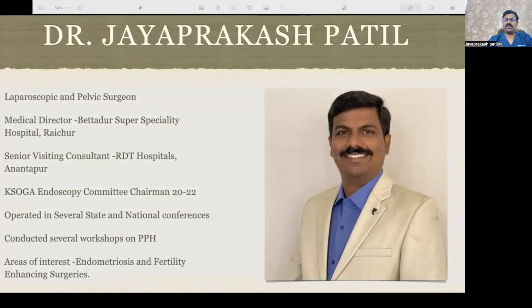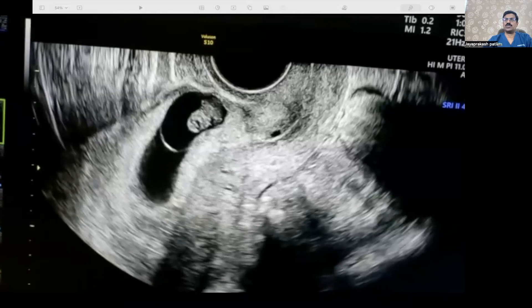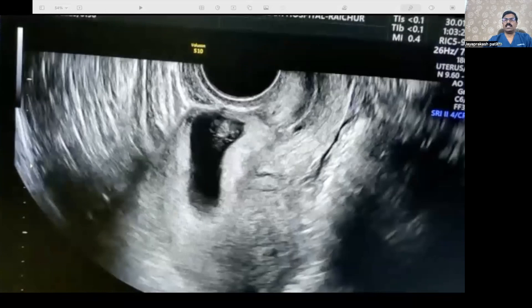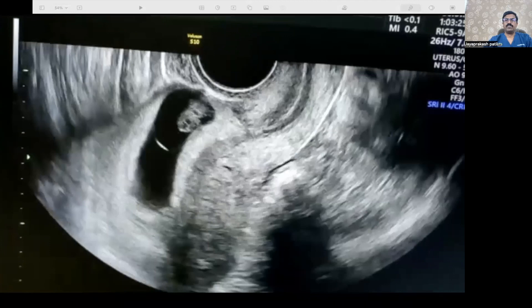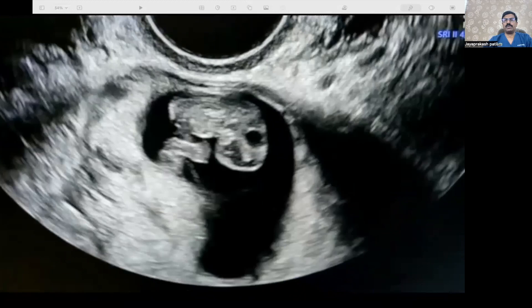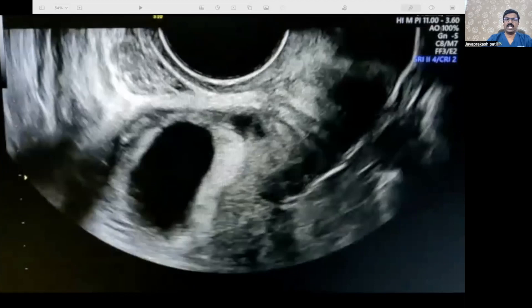In this video, we will demonstrate the management of caesarean scar pregnancy by vaginal route. I am Dr. Jayaprakash Patil, a consultant at Beddur Hospital. The scan is done by my colleague Dr. Raju Giradi, who has rendered a beautiful 3D ultrasound. As you can see in the 2D ultrasound, the cervix is empty and the cervical canal looks absolutely normal — so it is not a cervical pregnancy. The fundal area is absolutely free and empty, so the pregnancy is in the lower segment. Cardiac activity of the fetus is noted, and the decidual reaction is more prominent in the lower segment.